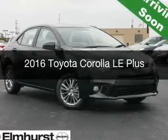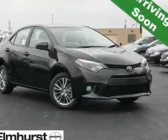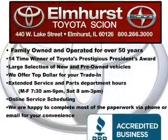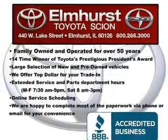This is a new 2016 Toyota Corolla. It's powered by front-wheel drive, a 1.8 liter 4-cylinder engine, and a continuously variable transmission.